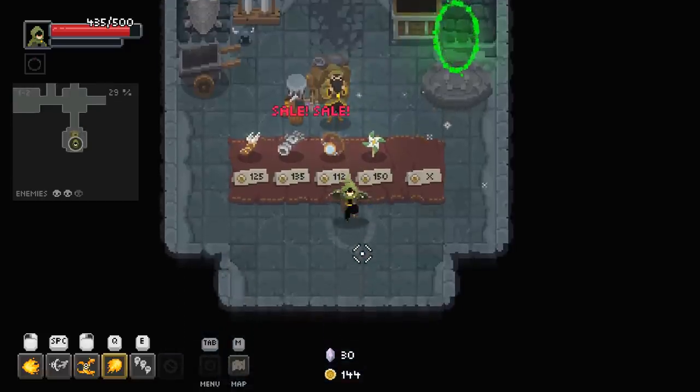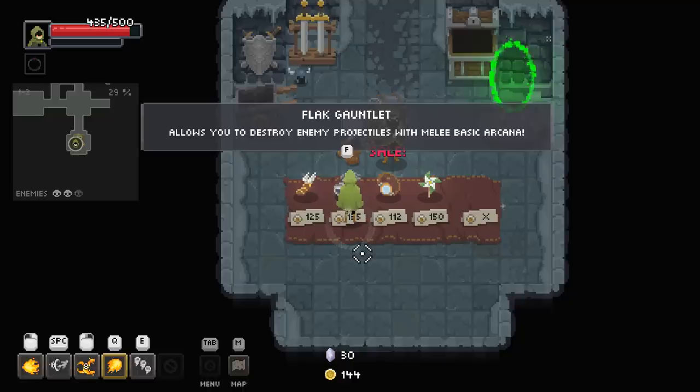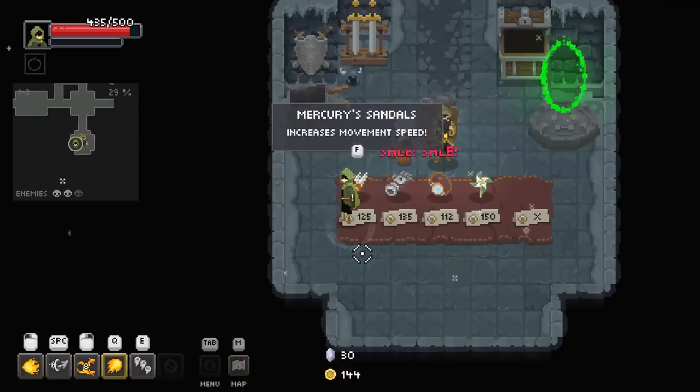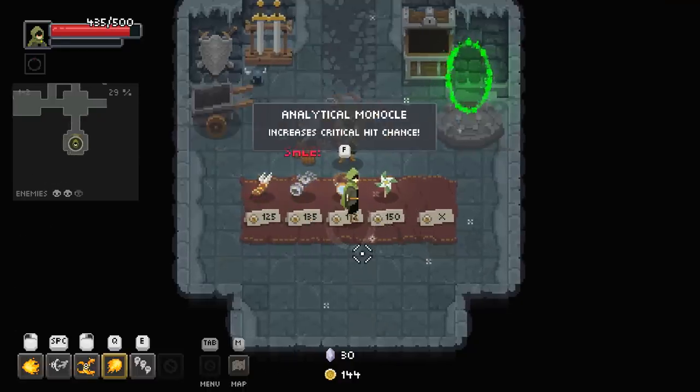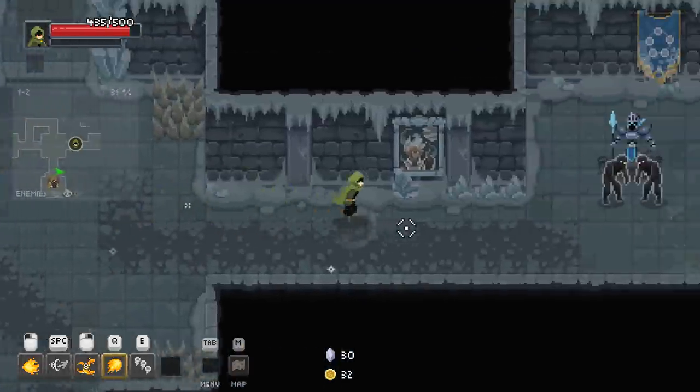I'll take that healing potion right now. I've got 144 health left. What does this gauntlet do? It allows you to destroy enemy projectiles with basic arcana. Faster movement speed increases your critical hit chance. Let's take it — the analytical monocle.